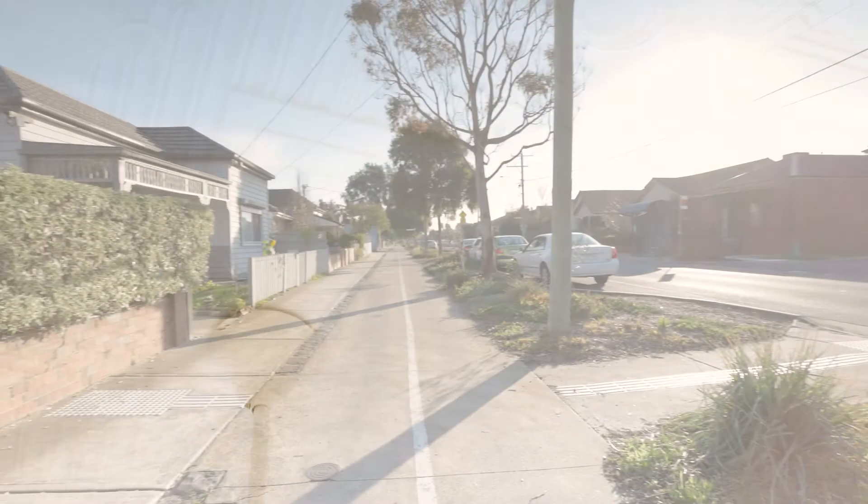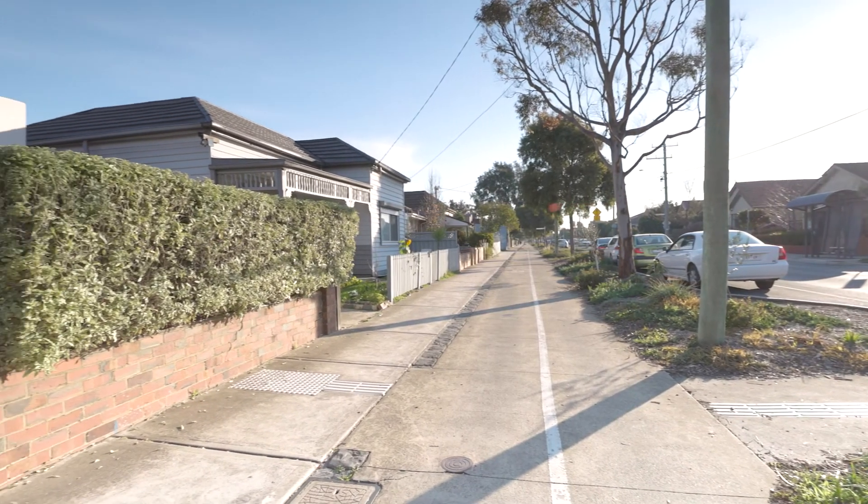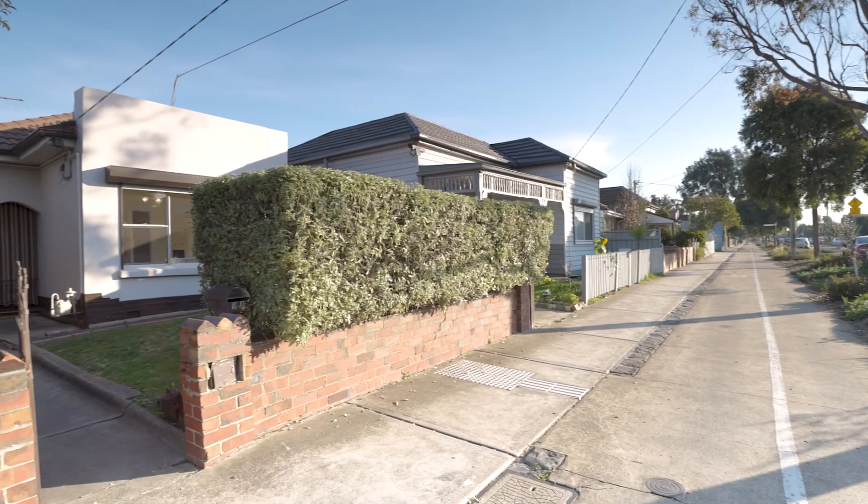Located within walking distance of City Road Trams, Cobourg Station, popular cafes, eateries, and close to the Upfield bike path, as well as easy access to parks and schools.